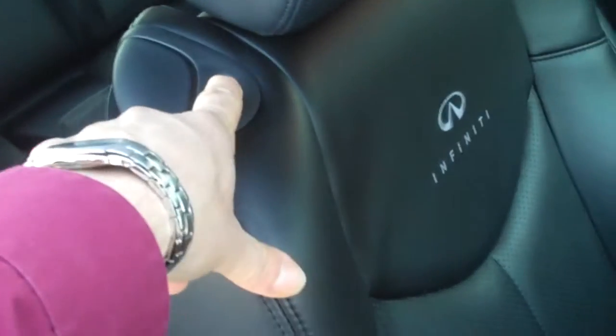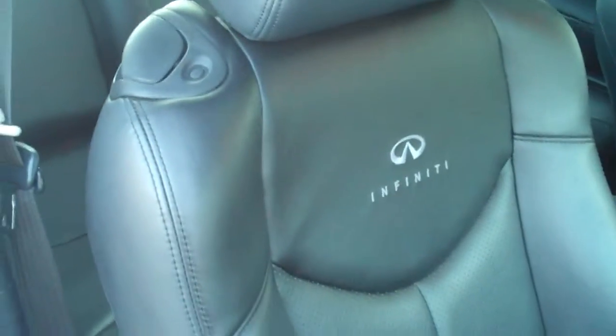Not seeing any staining on the headliner — everything looks good. To put the seat back, I just hit this button again and you can see it's manually retracting, going all the way back by itself. When I get to the driver's side I'll show you another button you can use to move the seat forward as well.